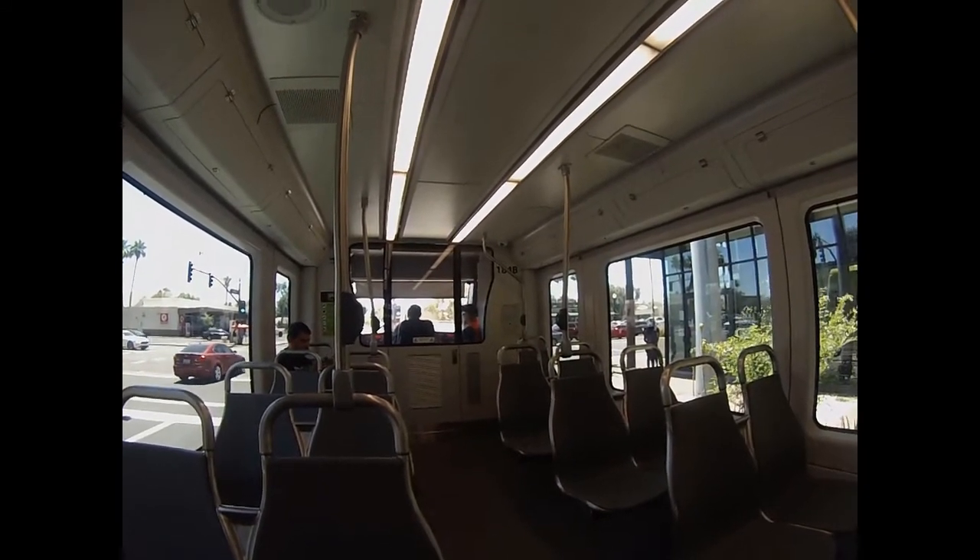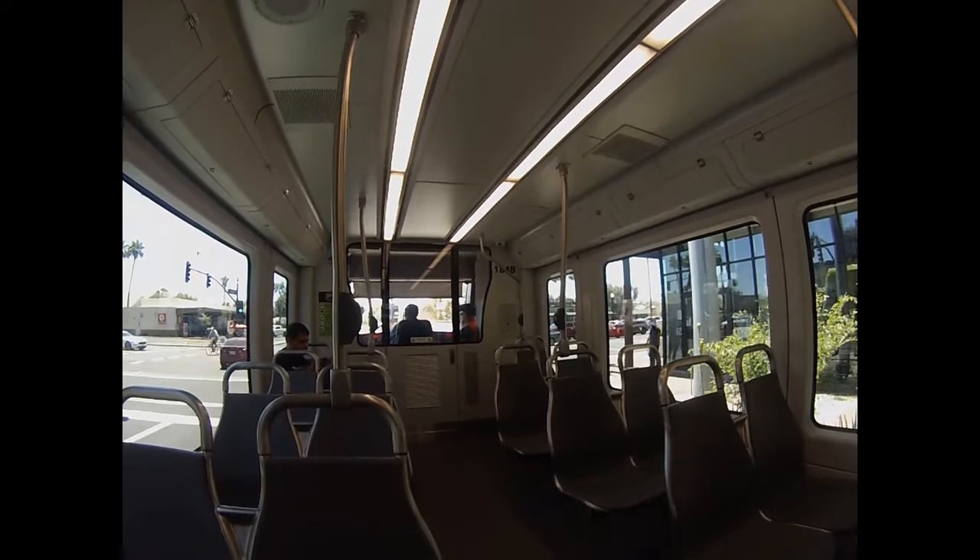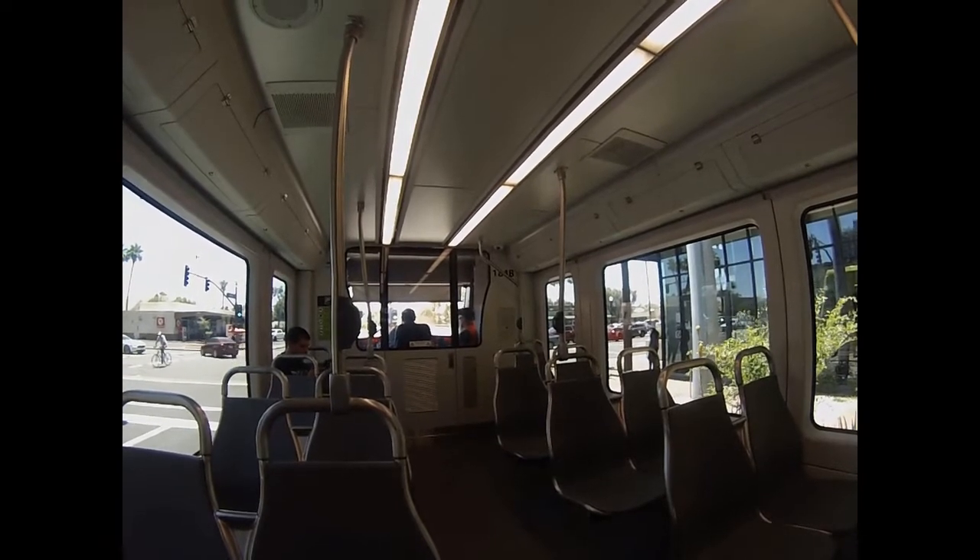I used to live on Fifth Street and Mill. I used to go to that Circle K, which is still there. A few other places are still around too.